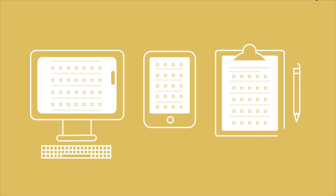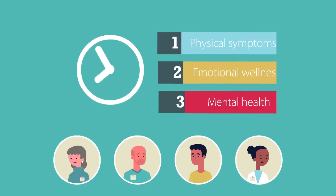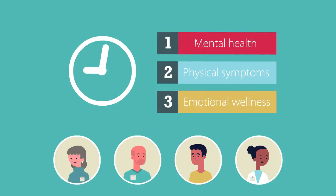PROs are administered electronically at a computer station, on a mobile device, or by paper and pencil during patient visits. Collection of PROs offers healthcare teams real-time information and helps prioritize health concerns that matter most to the patient.